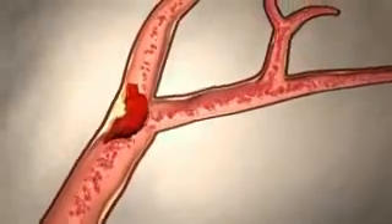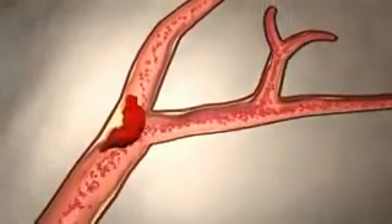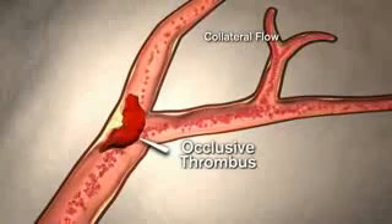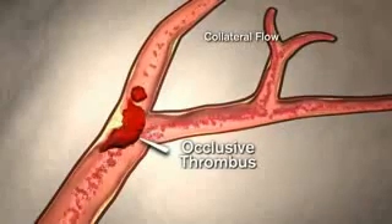As the thrombus grows, it causes increased vessel narrowing, leading to partial or even complete occlusion. The occluded artery leads to ischemia and tissue necrosis.